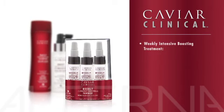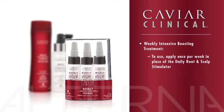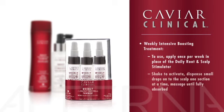Weekly Intensive Boosting Treatment: this ultra-powerful scalp treatment is designed to provide an intensive stimulating boost to the hair and scalp, reinforcing the energizing and protective effects of the Daily Root and Scalp Stimulator. Formulated with a turbo dose of our powerful Red Clover Growth Complex, this product also provides an added level of defense against DHT buildup on the scalp. To use, apply once per week in place of the Daily Root and Scalp Stimulator. Shake to activate, dispense small drops onto the scalp one section at a time, massage until fully absorbed. Do not rinse. Use weekly.